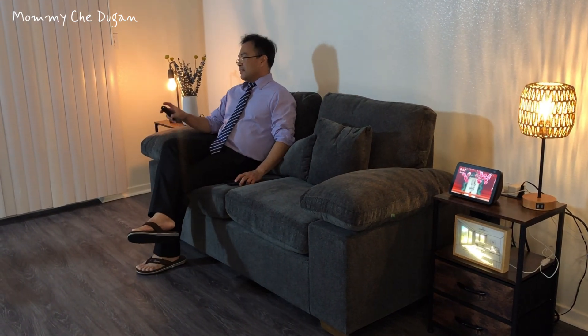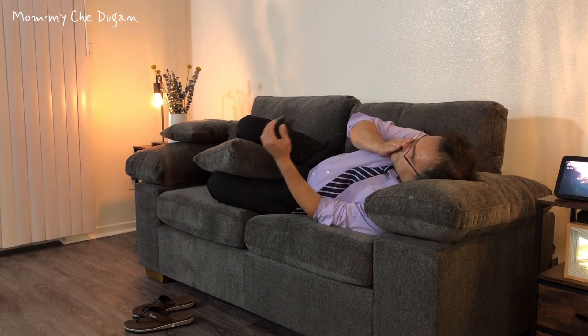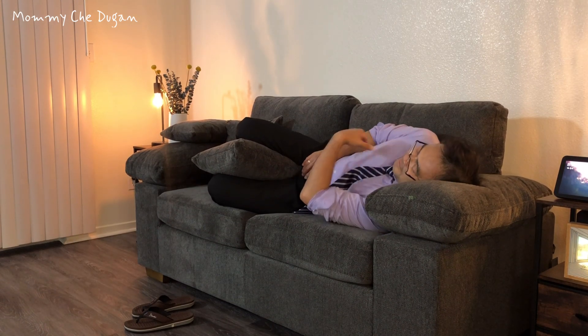Whether you're enjoying a cozy movie night or a short nap, this Love Seat provides a perfect resting spot. This is the Modern Fabric Love Seat Couch.